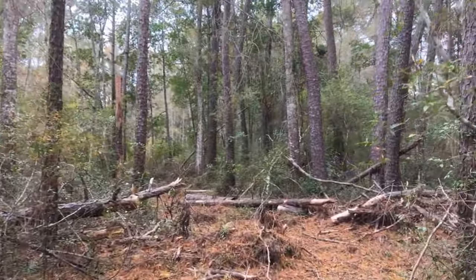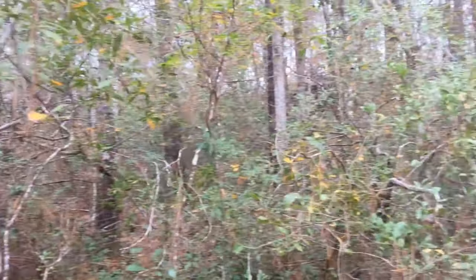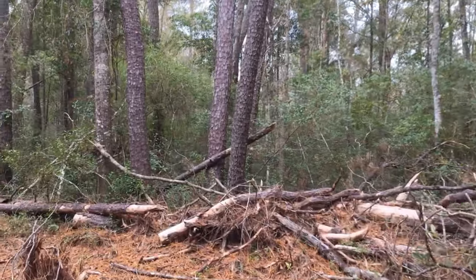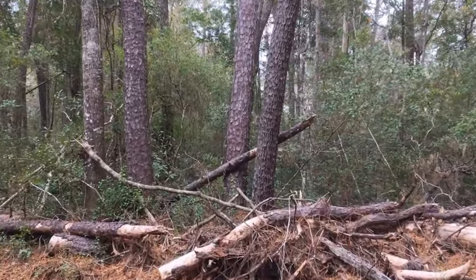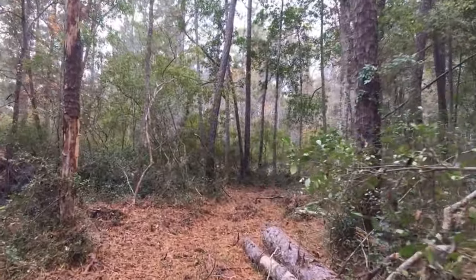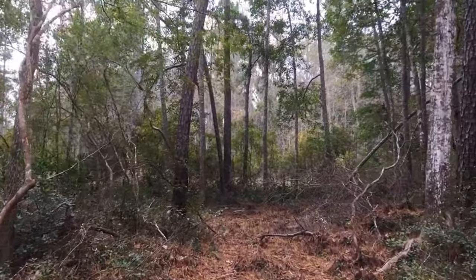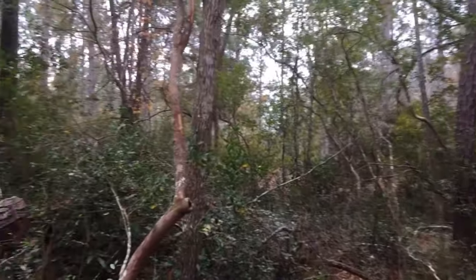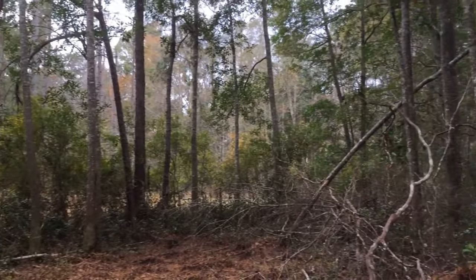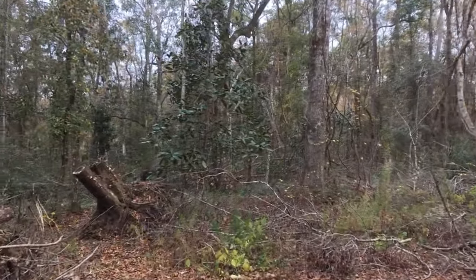I don't hear anything — it's so quiet out here. I hear some birds though. There you have it. Let's walk back to the front — I'm gonna show you what I was talking about, that tree. Okay, we're near that tree, let's go find it.